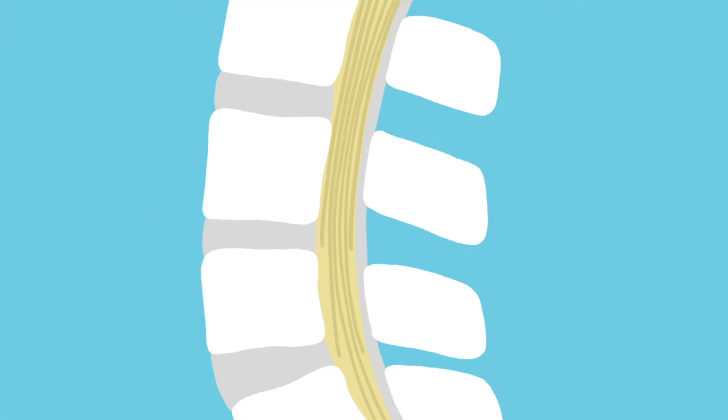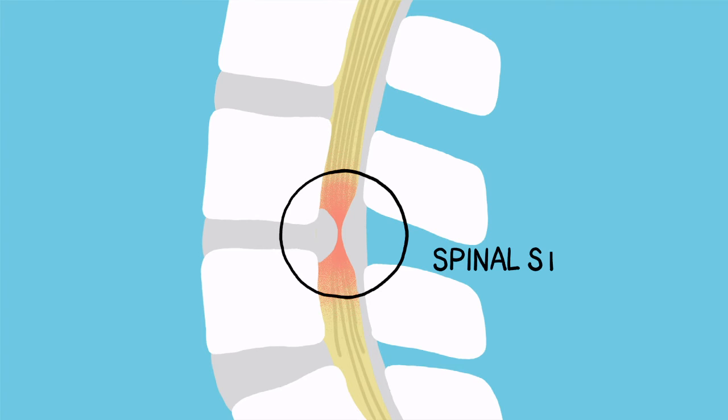As people age, the ligaments of the spine can thicken and harden. Bones and joints may also enlarge and bone spurs may form. Bulging or herniated discs are also common. This can cause the spinal canal to narrow, creating pressure on the nerves.